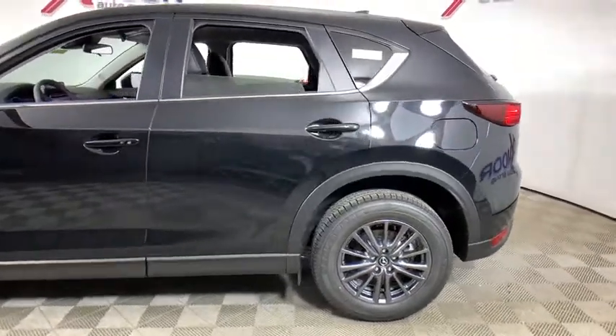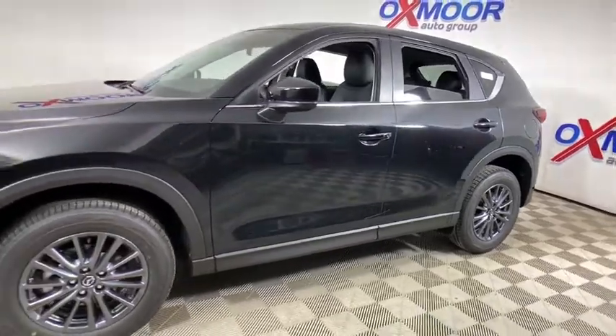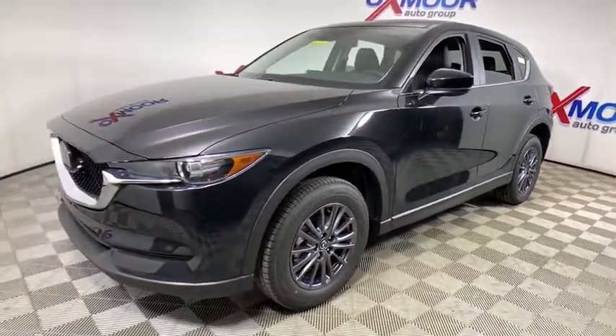Looking for the right vehicle? Check out the 2020 Mazda CX-5. With its fuel-efficient engine, engaging driving experience, and daring styling,